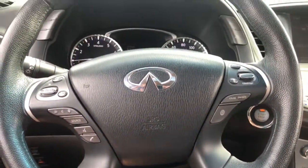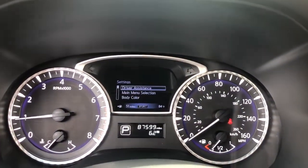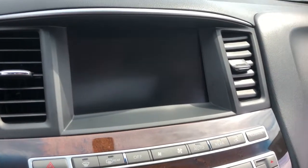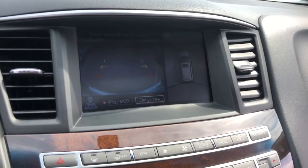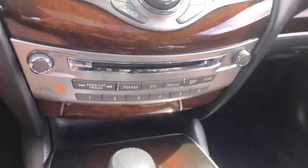The following are some of this vehicle's highlighted options: keyless entry, navigation system, sunroof/moonroof, power liftgate, remote engine start, satellite radio, fog lamps, heated front seat, third row seat, and power driver seat.